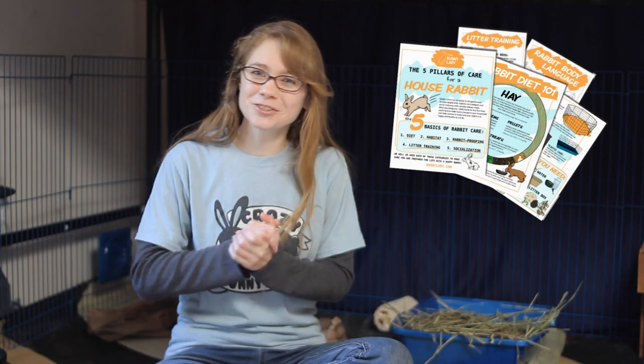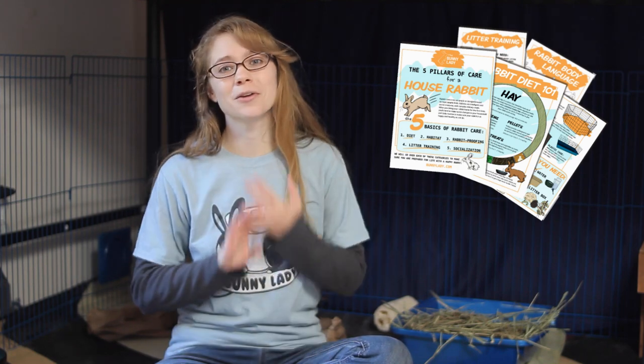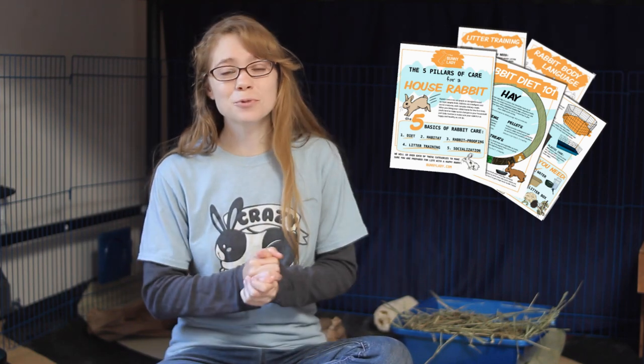If you're finding this video helpful, go ahead and check out my newsletter. I give lots of tips and tricks from everything I've learned through years of living with rabbits and working with rescue bunnies at the animal shelter. You'll get a free PDF going over all the basics of rabbit care and a little five-day welcome package, so check that out in the description below.